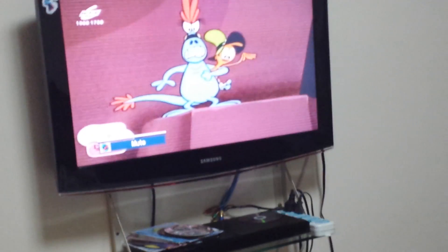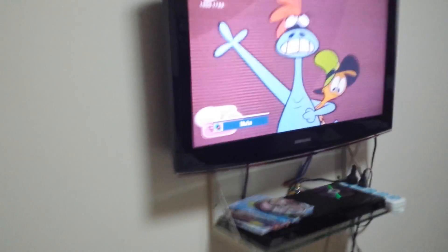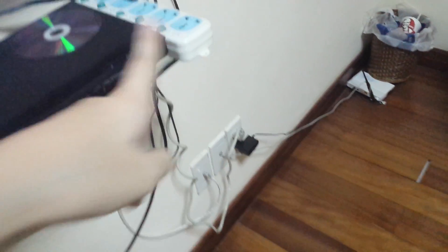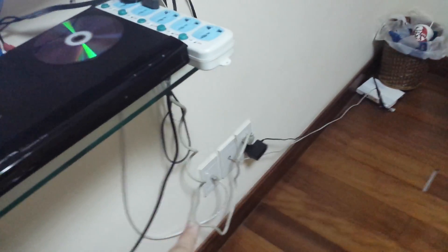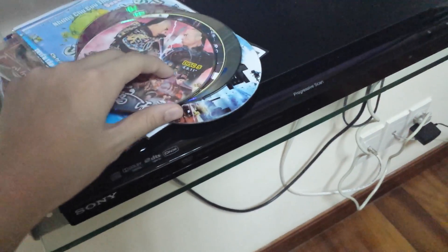Moving on, over here I have my TV — I've set it to mute so you can't hear the sounds. As you can see, it's muted right there. This TV is a Samsung, black. Over here I have my DVD player as well as some cables. Over there I have a Wi-Fi cable thingy.